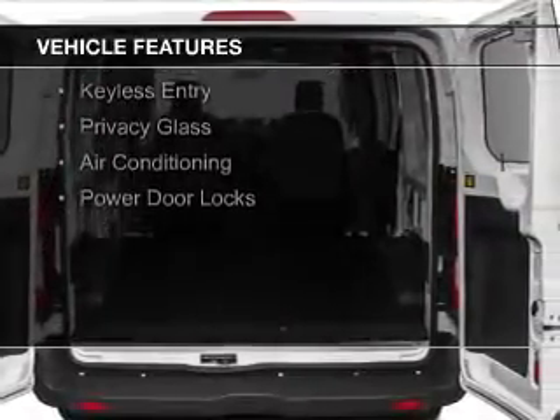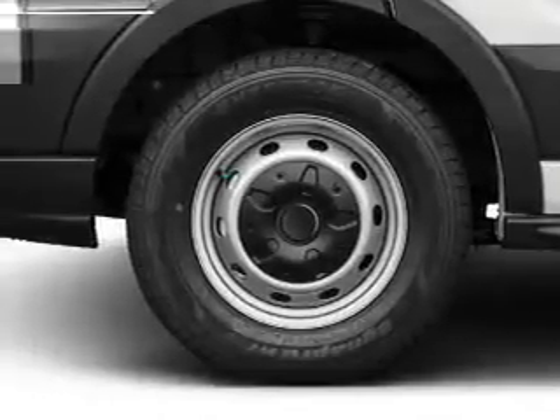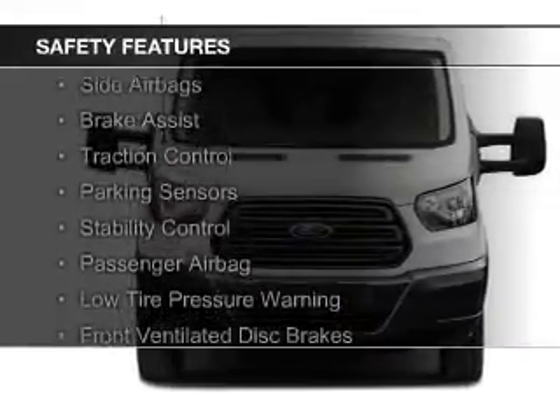Steering wheel controls, dual temperature controls, a tilt and telescopic steering wheel, power seats, keyless entry, privacy glass, air conditioning, and power door locks.